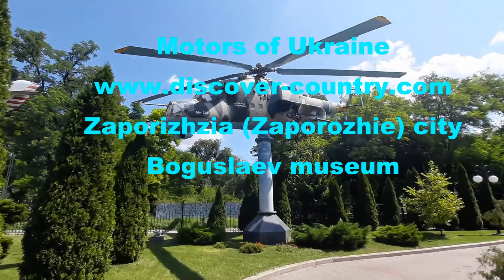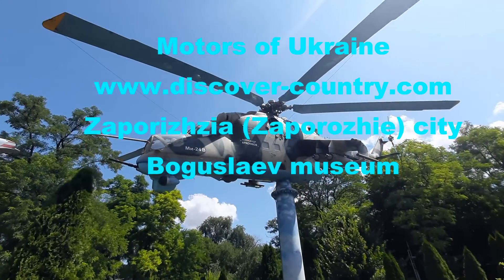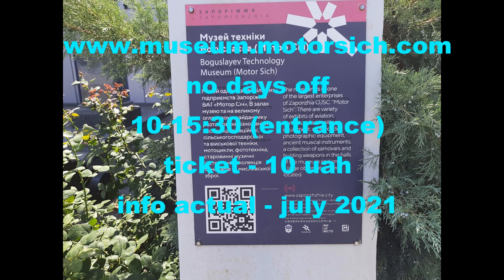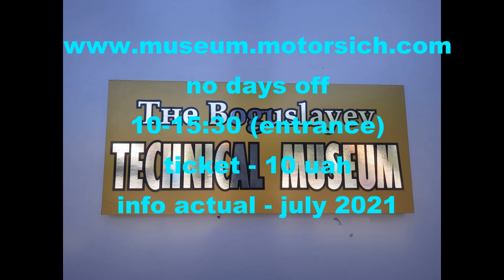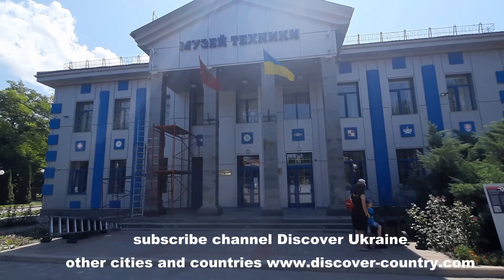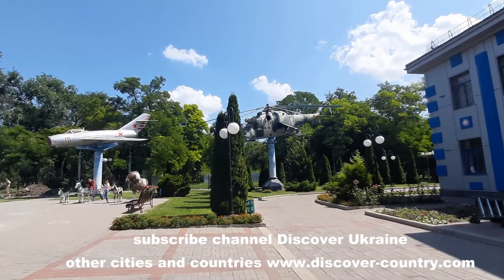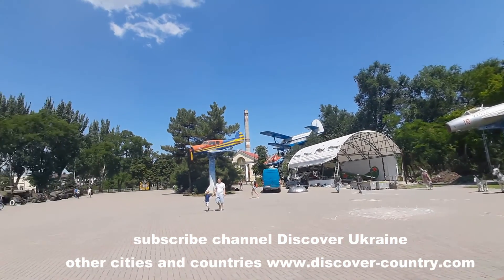Boguslaev Life Museum is a technical museum in the Parisian city. Boguslaev is the family name of the general director of Motor Sich company. Motor Sich is one of the largest aircraft engine producers in the world. The entrance is very cheap — half a euro. The museum is located in a two-floor building, and outside you can find samples of aircraft, helicopters, tanks, and cannons.